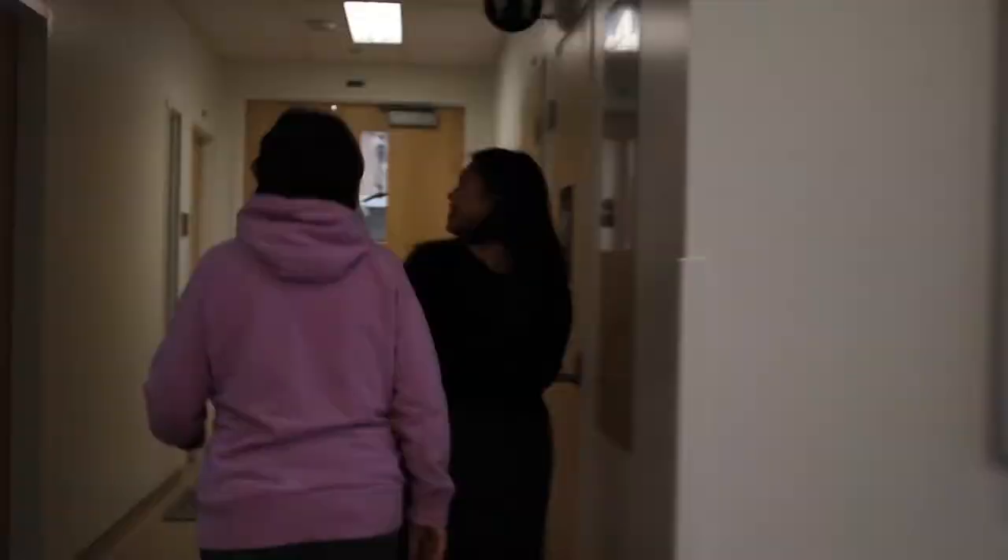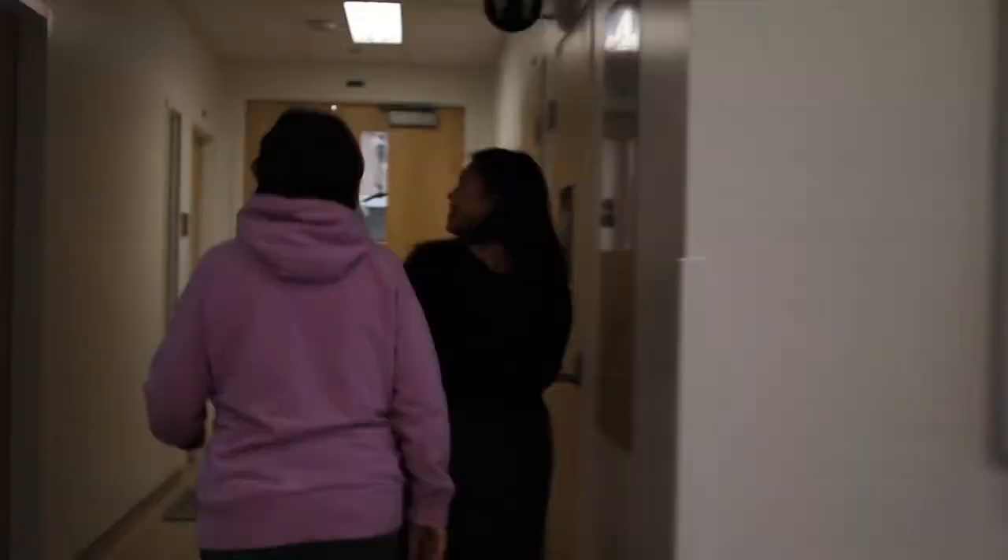Parkinson's disease is actually the second most common neurodegenerative illness after Alzheimer's. Most patients complain of motor symptoms such as slowness of movement, tremor, and rigidity of their joints. Some other common symptoms also include poor balance, depression, and dementia.